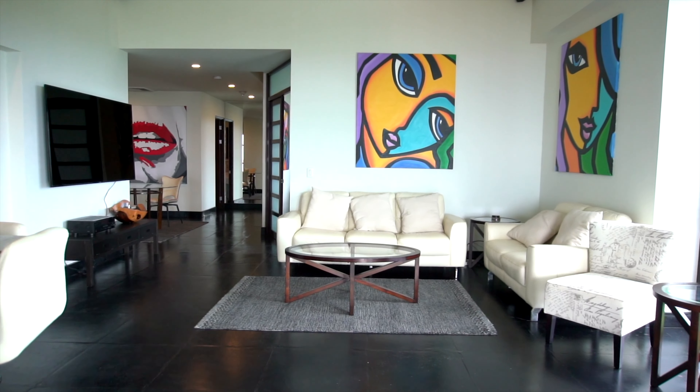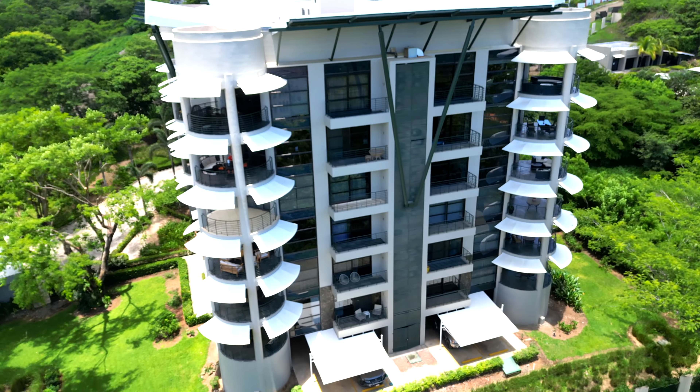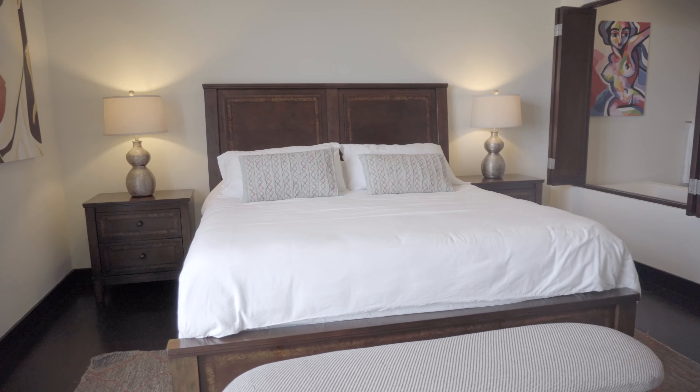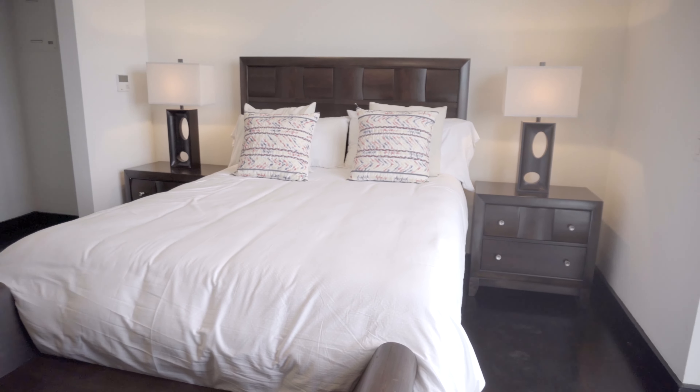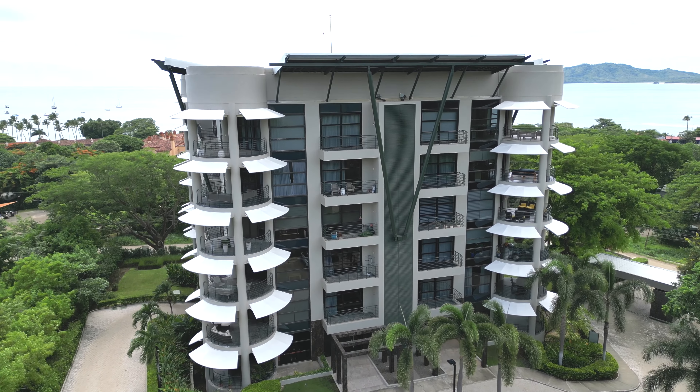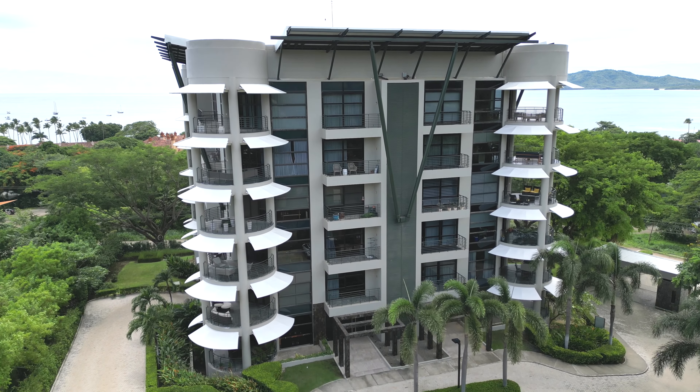The spacious 2,200 square foot top-floor penthouse located in the La Perla resort features three spacious bedrooms and three full baths. The building features modern architecture and only 22 condominiums in total, to provide complete privacy between each unit.